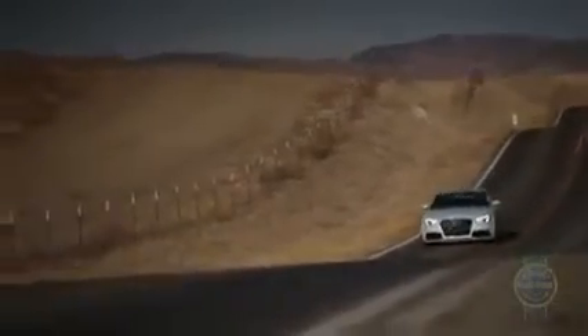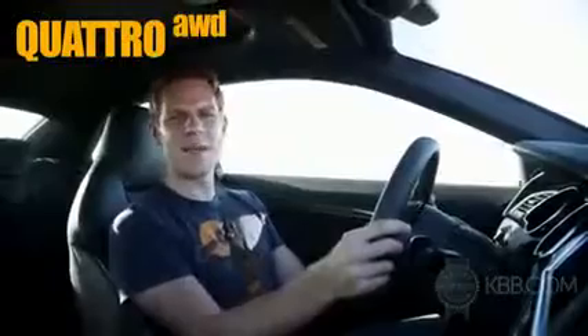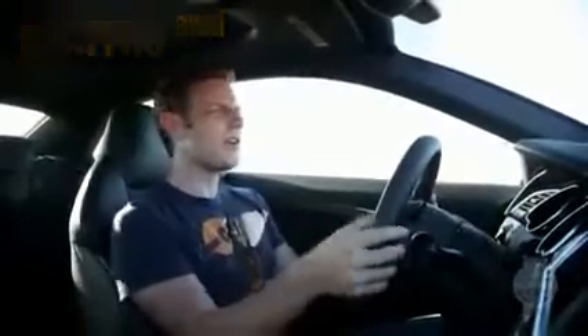What exactly qualifies the RS5 for the alpha position? Well, there's the 4.2-liter naturally aspirated V8, with its 450 horsepower output routed through a 7-speed dual-clutch transmission and sent to the ground via a 4-wheel drive system featuring a limited-slip torque vectoring rear differential. The RS5 has abundant performance potential.